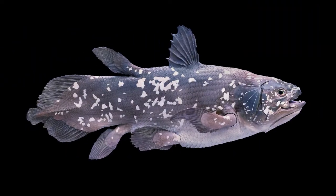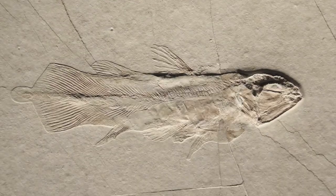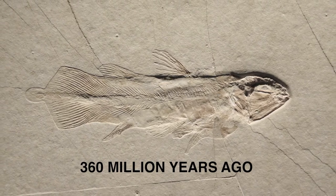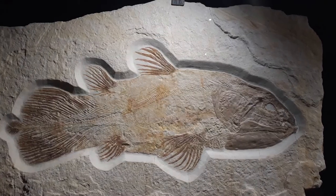Coelacanths are deep water fish and they were originally known only to the scientific community through fossils. The oldest of those fossils dated as far back as 360 million years ago, so it's a pretty old fish. The more recent fossils dated to around 80 million years ago.